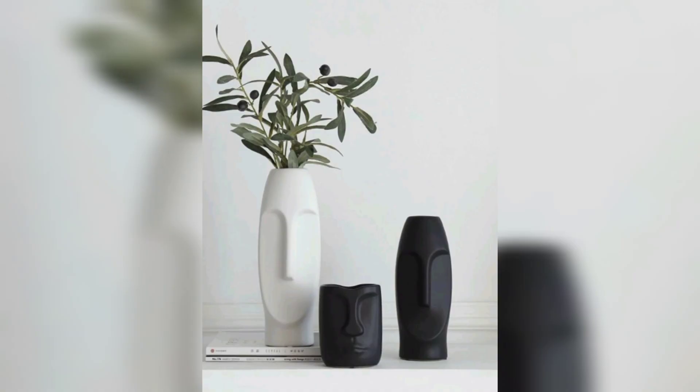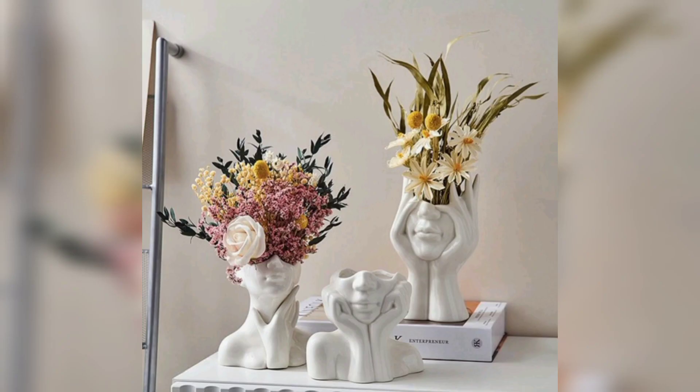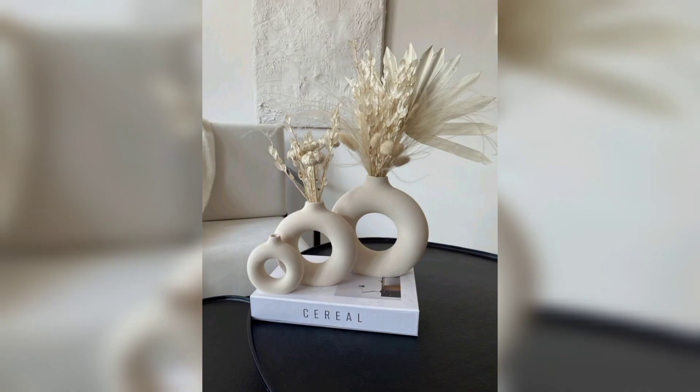So guys, always remember to choose the item that reflects your taste, and don't be afraid to experiment with colors and textures. Till the next video, goodbye. Don't forget to like, share, subscribe, and hit the bell icon for regular updates.